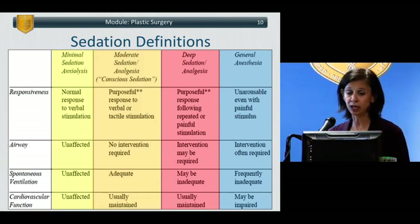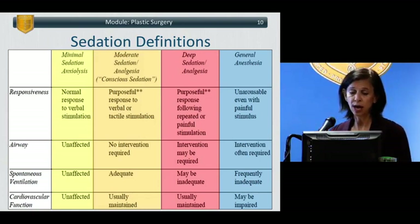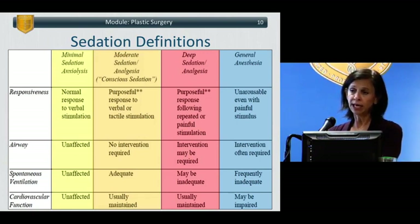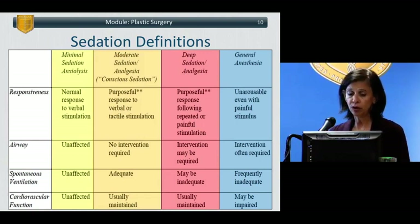The next level up is moderate sedation — formerly termed conscious sedation, now replaced by the terms minimal, moderate, deep, and general. Here, patients generally maintain purposeful response to verbal or tactile stimuli. Purposeful response is not just withdrawing from a painful stimulus; it's when the patient reaches their other hand over to try to remove the surgeon's hand, for example. Usually the airway is maintained on its own, no interventions are required, the patient is breathing adequately, and blood pressure and heart rate are generally within normal limits, though slight decreases in blood pressure may be seen.